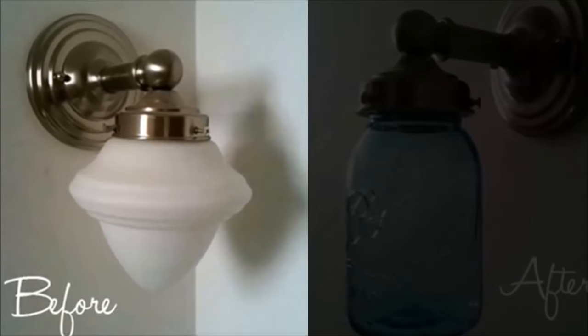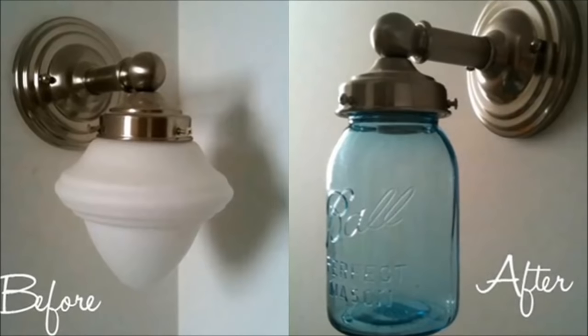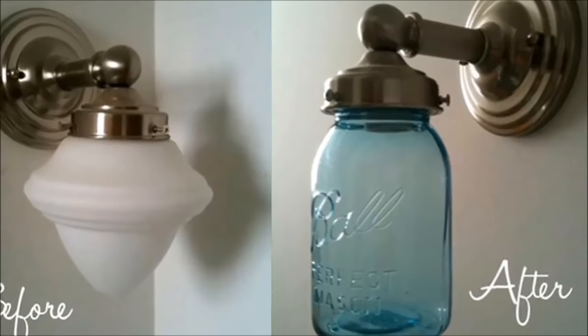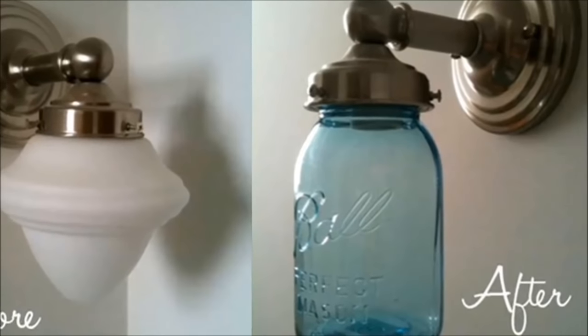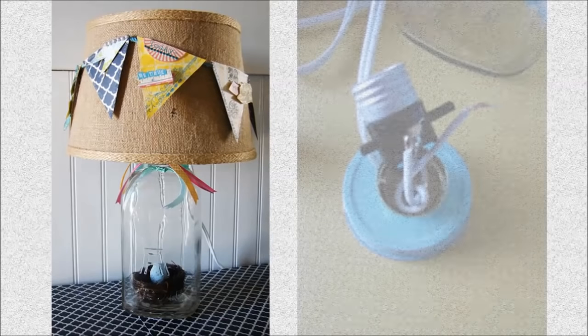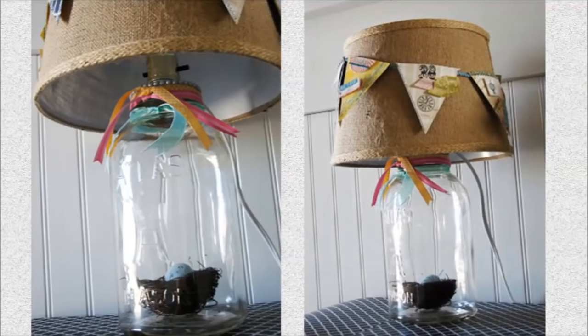Number 34: Update your light fixtures with mason jars. Why get new light fixtures when you can easily update them with mason jars? Many light fixtures use screws to tighten the fit of the shade, so even if a mason jar isn't the perfect fit, the screws can make it a little snugger. Number 35: Mason jar table lamp. All you need is three items: a mason jar, lamp kit, and lampshade, available at any hardware store. Simply put the lamp kit inside the mason jar, then add the lampshade above it, and you've officially created your own mason jar table lamp.